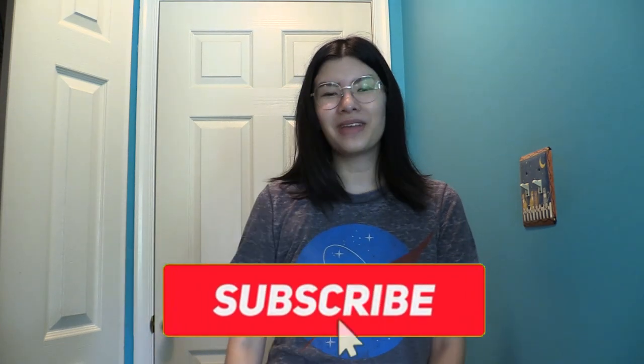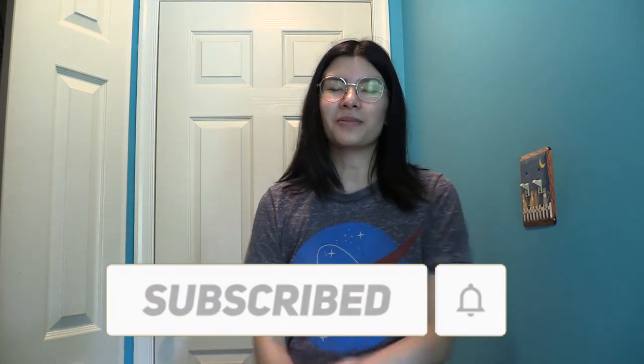Anyways, thank you all so so much for watching. Definitely give this video a big thumbs up to help me out with the YouTube algorithm, and subscribe to my channel if you want to see more videos from me. Thank you so much for watching and I will see you all next time.